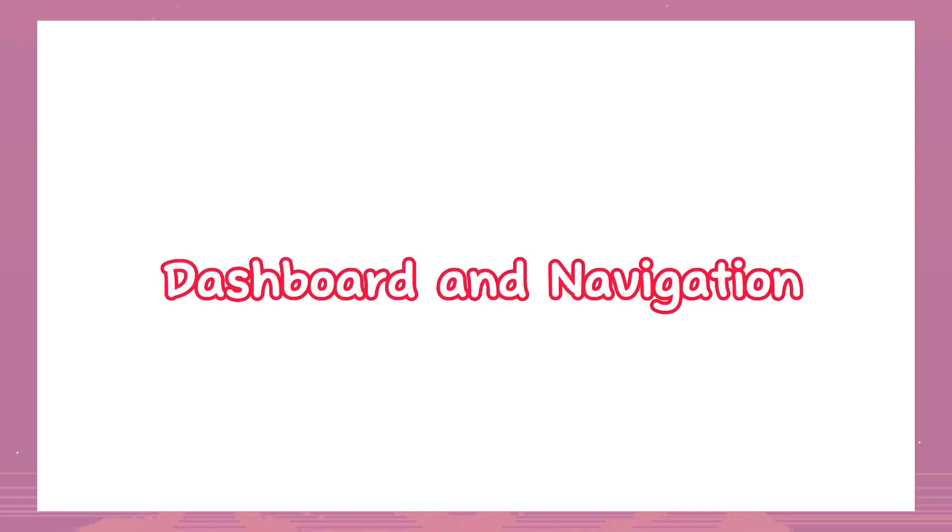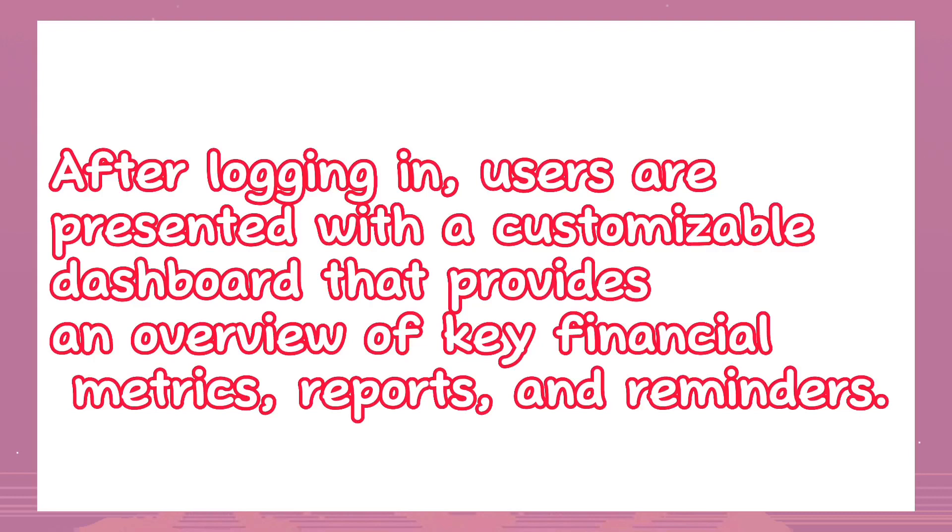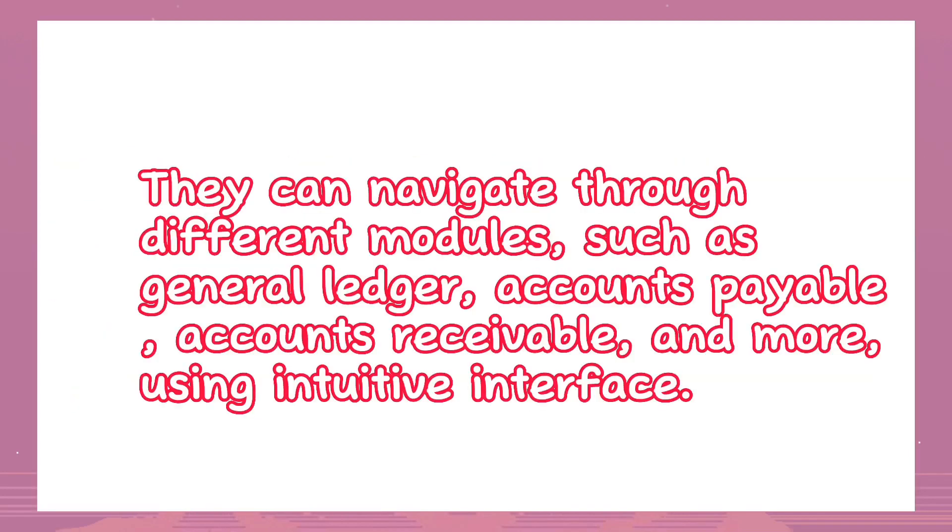Dashboard and navigation: After logging in, users are presented with a customizable dashboard that provides an overview of key financial metrics, reports, and reminders. They can navigate through different modules such as General Ledger, Accounts Payable, Accounts Receivable, and more using an intuitive interface.